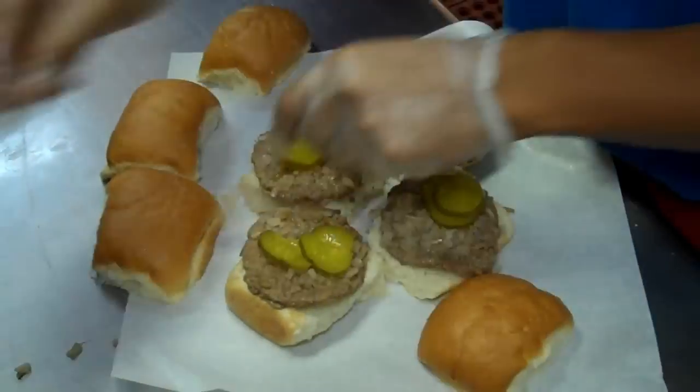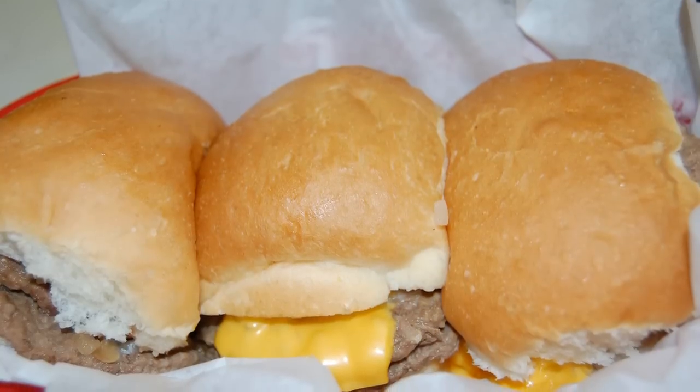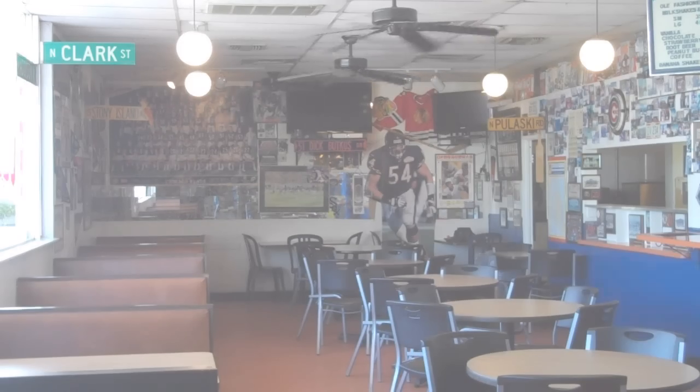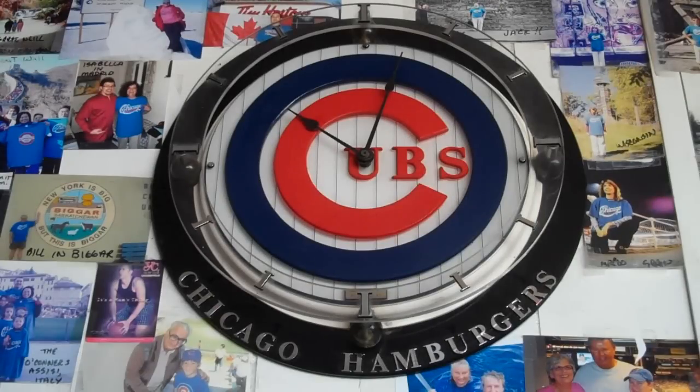How many sliders does it take to fill a Chicago-style sandwich spot? Just one, if it's an original Windy City slider from the Chicago Hamburger Company in Phoenix. Take a look at what happens every single day, like clockwork, all because of Bob Papanduras — the pappy of this place — for 22 years.